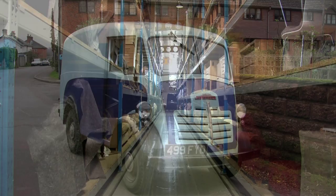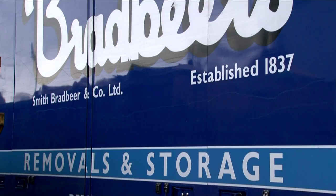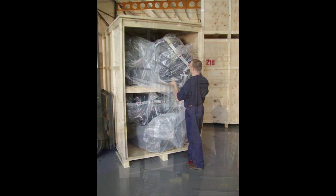Large or bulky items are stored loose. Bradbeer's has been moving homes and offices since 1960 and we're still at it. We provide three levels of service — for example, a full pack service where we do all the packing for you. Most of our customers like to delegate this task to us as it might take someone days to pack up their own stuff.